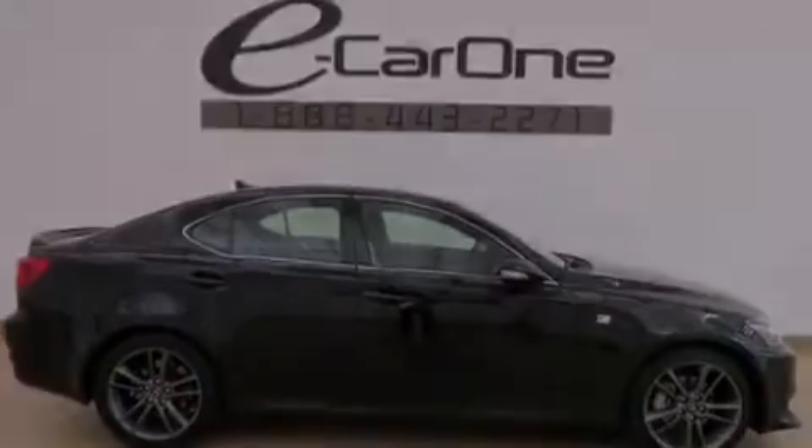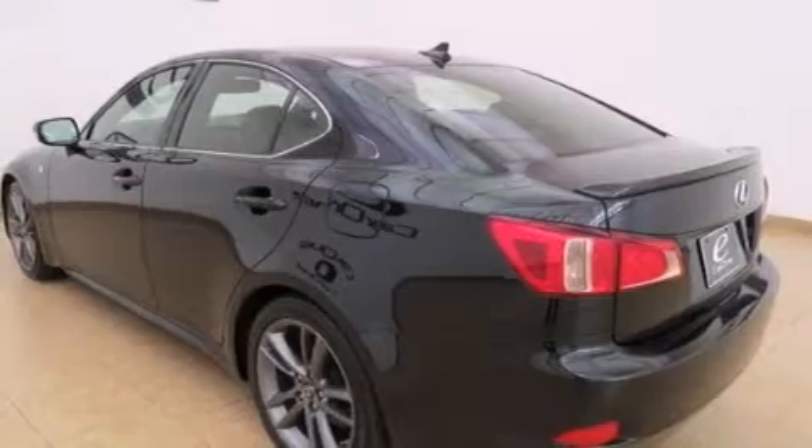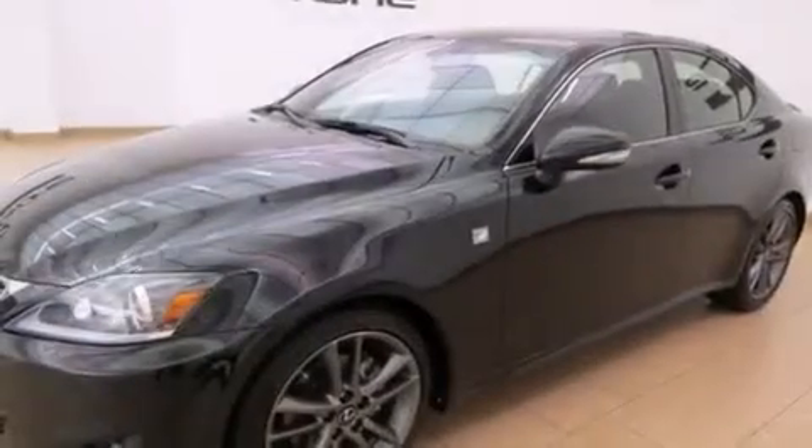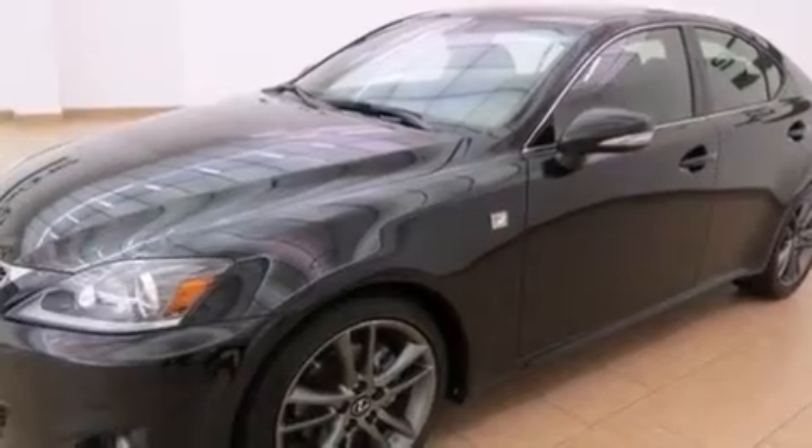Its top features include a navigation system, direct injection, aluminum wheels, and traction control and stability control systems.